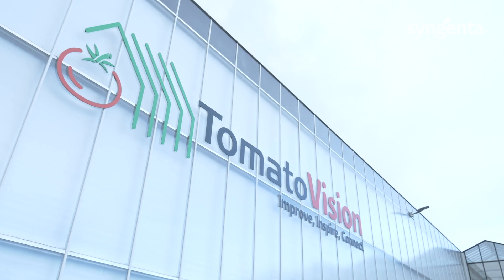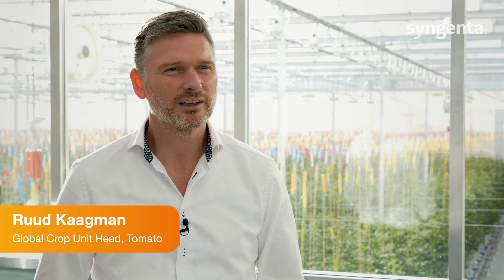Robotization for us is a really key pillar for our development. We have a strong belief that in the future more and more activities in greenhouses will be optimized by robots, by support of computer systems, AI systems.